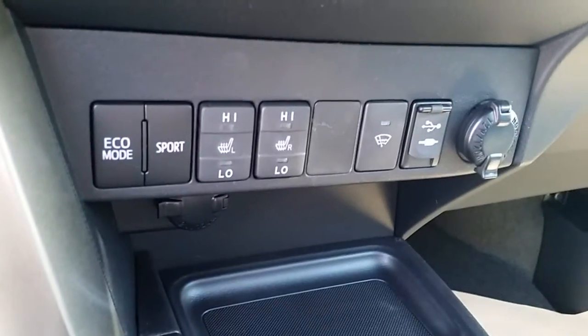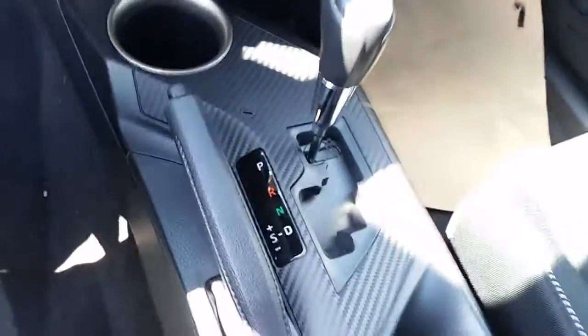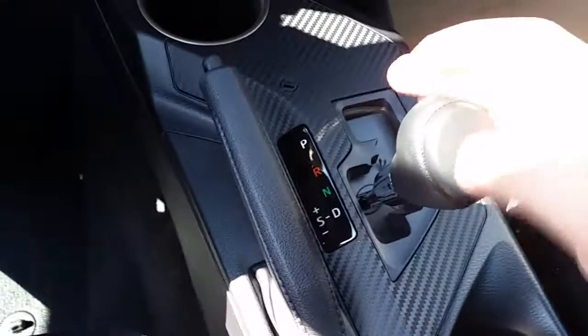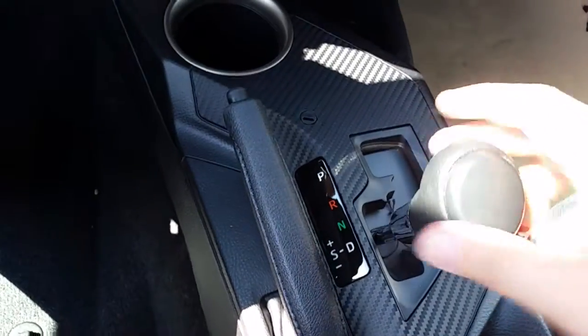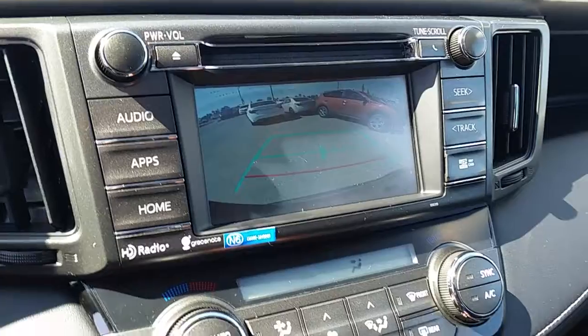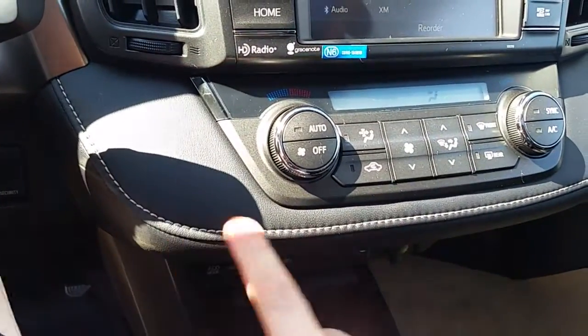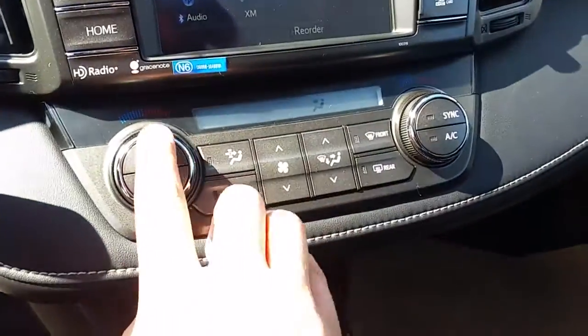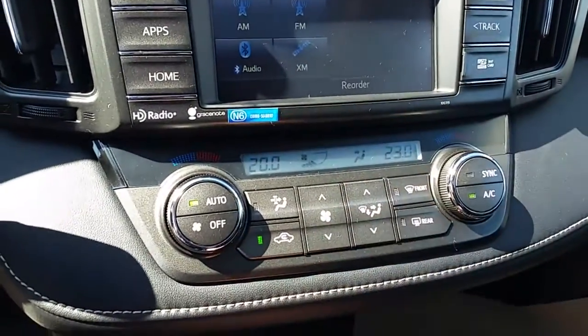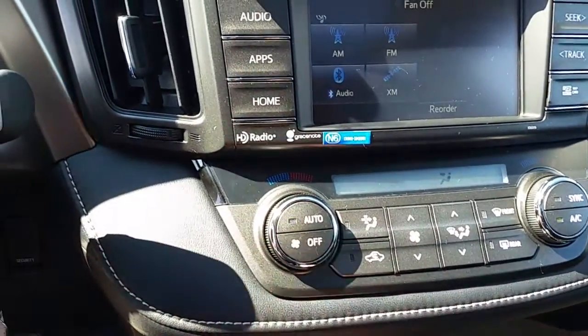Down below there are heated seats with eco and sport mode. The heated windshield under the wipers, a sequential shift mode for manually upshifting or downshifting, and a backup camera. The nice thing with the XLE is it comes with a soft-touch dash with hand stitching, and dual climate control so you can have two different temperatures. Hit auto and the fan speed and everything adjusts all by itself.